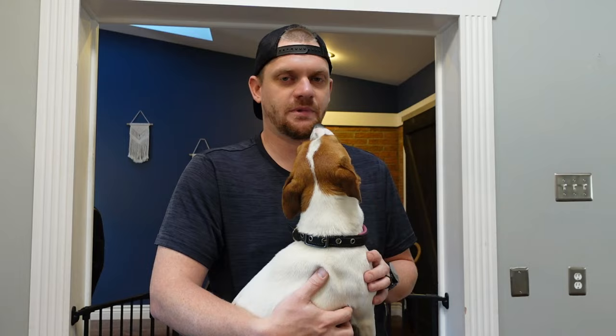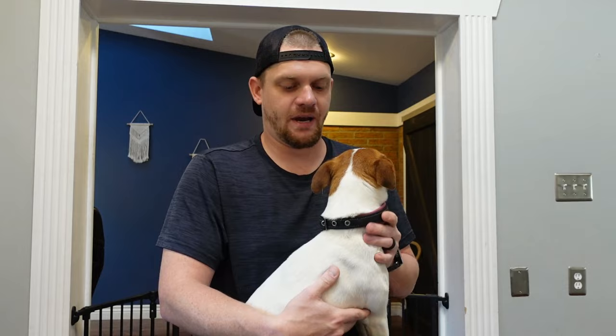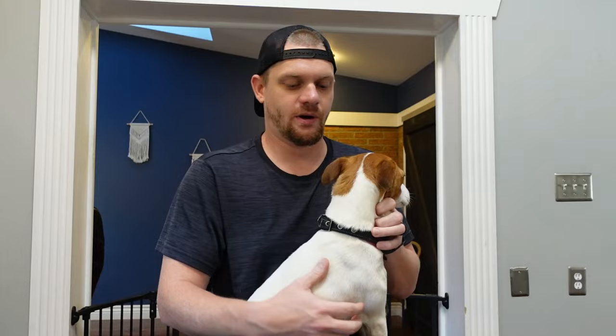Mistake number one — and keep in mind none of these are listed in any particular order, they're all pretty crucial mistakes to understand — is not understanding how stubborn the Jack Russell Terrier is. That is not to deter you from adopting them, that is to prepare you for their personality. This dog is stubborn with just about everything, so if you come out of the gates after adoption and you're not laying down the law right away or enforcing training, discipline, and socialization, they are quick to try and become the one that runs the show.